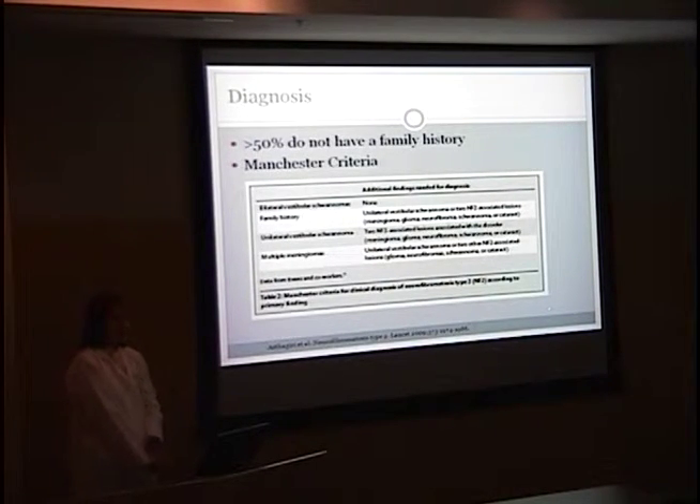If they have a positive family history, you need either a unilateral vestibular schwannoma or two NF2-associated lesions — meningioma, glioma, neurofibroma, schwannoma, or cataract. If they have a unilateral vestibular schwannoma, you need two other NF2-associated lesions. And if you have a patient with multiple meningiomas, you need either a unilateral vestibular schwannoma or two other associated lesions.